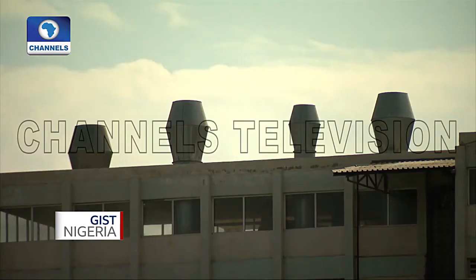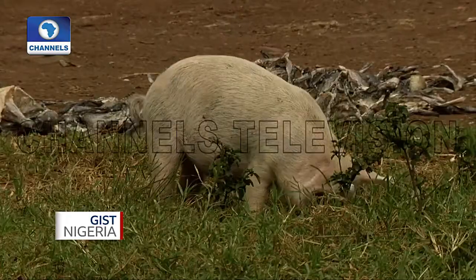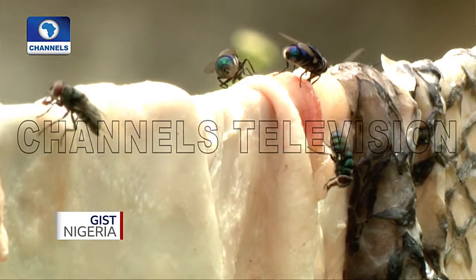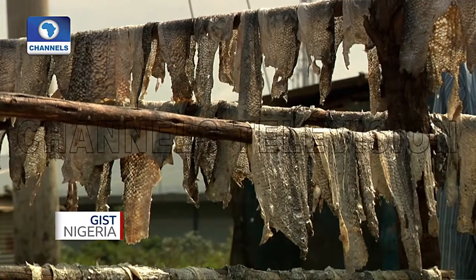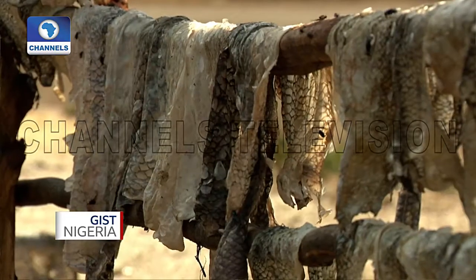This is a fish skin that comes from the filleting industries here. Every year they produce close to 150,000 metric tons of this fish waste, and almost 80% of that consists of fish skin. Initially this used to go into the environment and cause very heavy destruction.